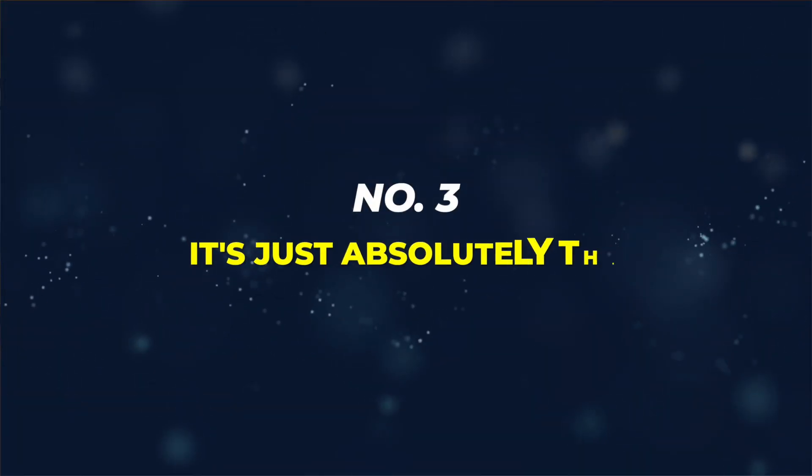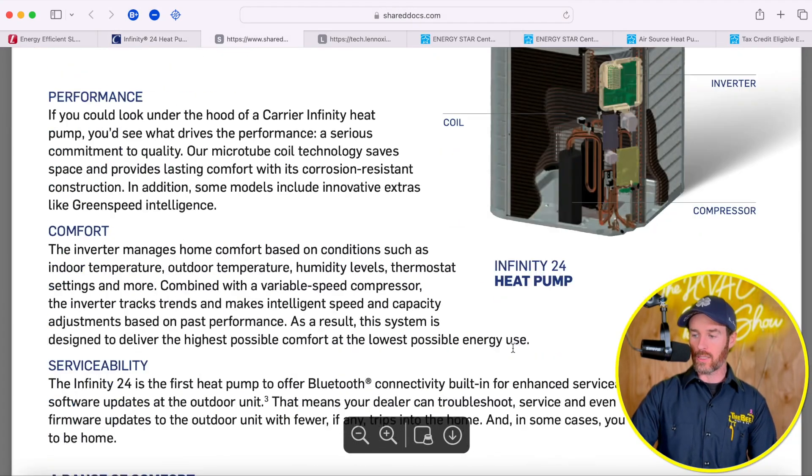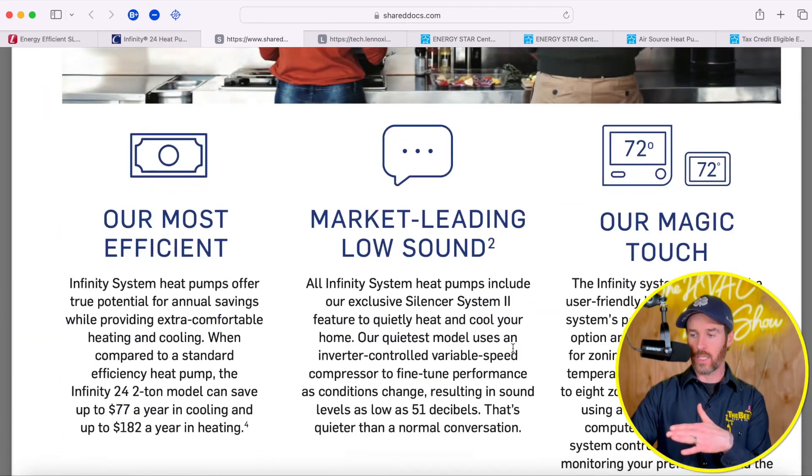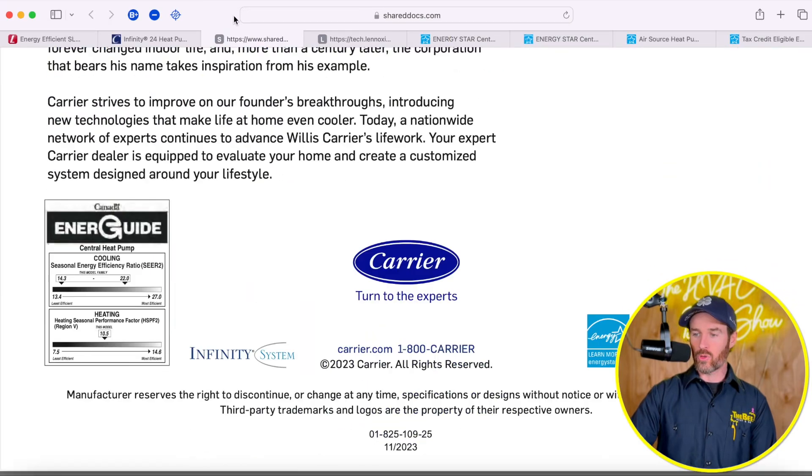The EEV opens just ever so slightly, working in unison with a variable speed compressor, so the system doesn't come on at 100% capacity like a single-stage system. That makes it more comfortable — quieter, and better at removing or adding heat to your home when running as a heat pump in winter. On the Carrier product, instead of having the electronic expansion valve on the outdoor unit, it's located on the coil or indoor unit — whether that's the evaporator coil or a fan coil in an air handler setup.